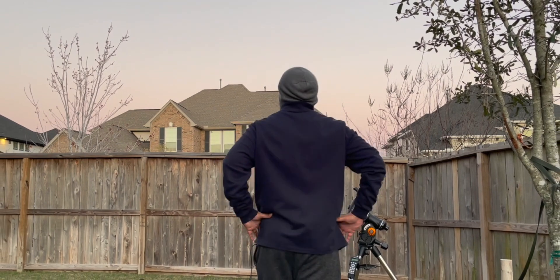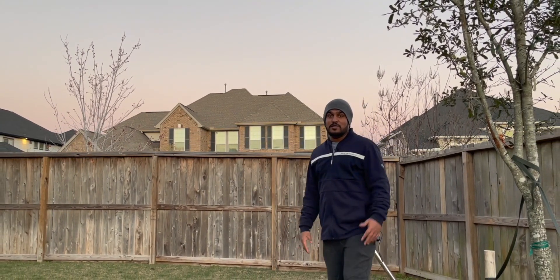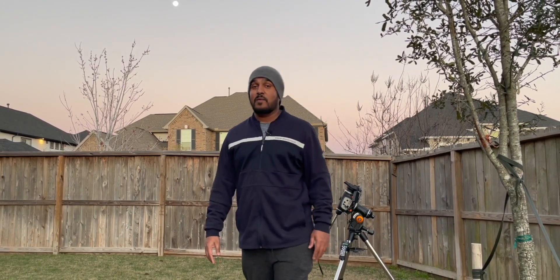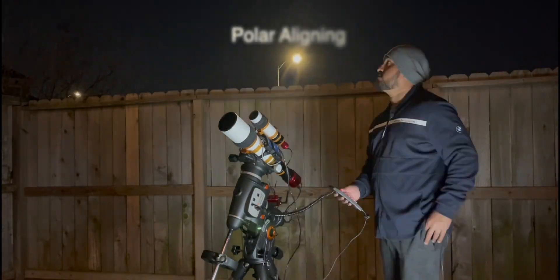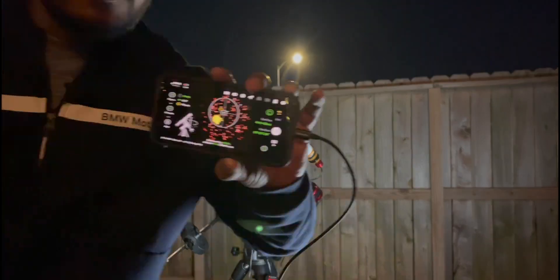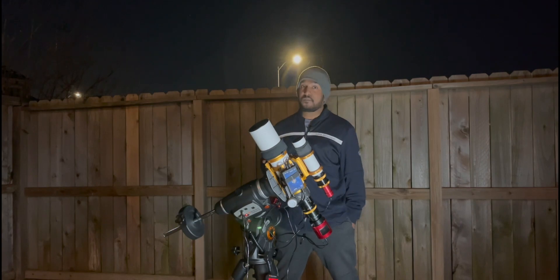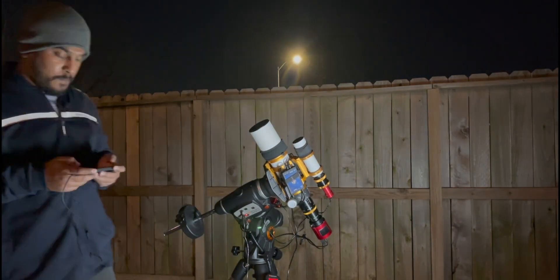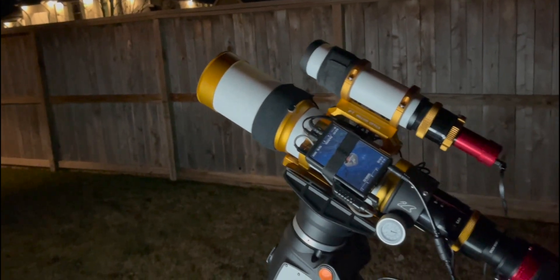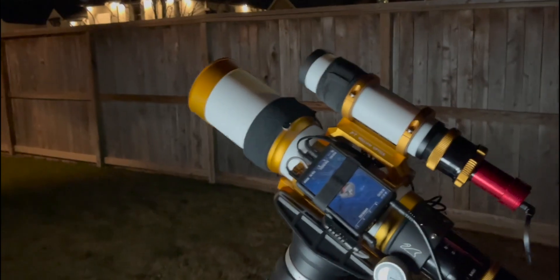Today there are no clouds, but we do have a moon which is 95% illuminated. We'll try our best to capture the color. This is my setup — I'm using the William Optics 81 GT Gran Turismo as my main scope.